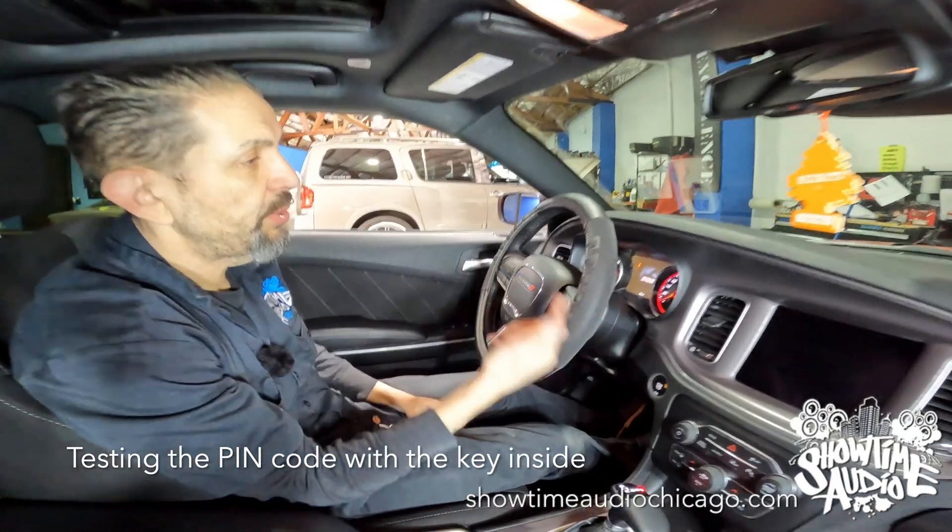I'm going to remote start the vehicle and show you another key feature. Car starts. All right, car's running — it tells you it's running and shows the run timer so you know how long it's going to run for.